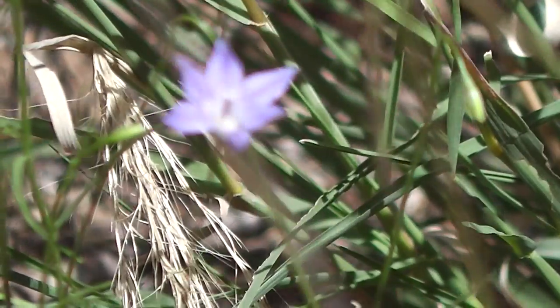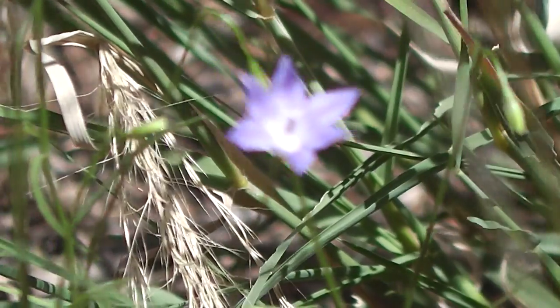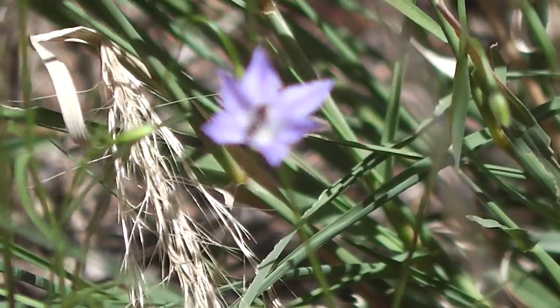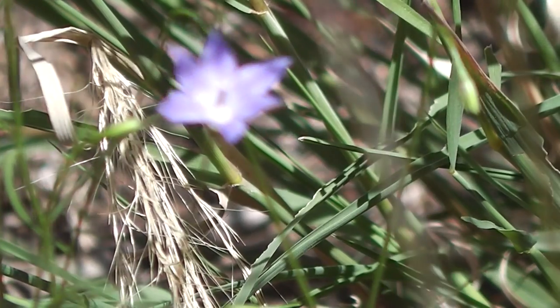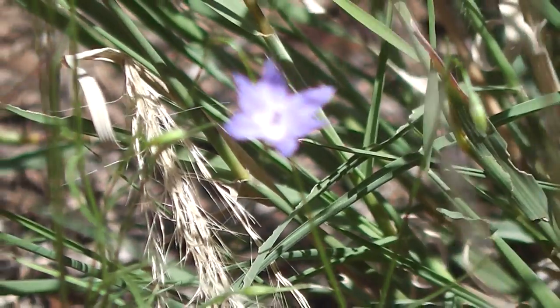That's a little native bluebell — that's what a native bluebell looks like. They grow all around Australia. They do vary slightly in size and shape. Even around my area we've got them; there's a larger size and a smaller size, but they're still basically a little blue star like that. Very beautiful and they're edible.